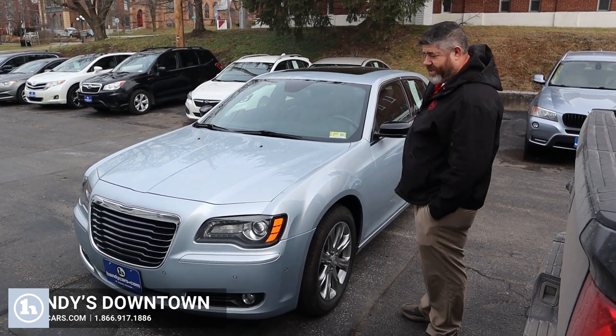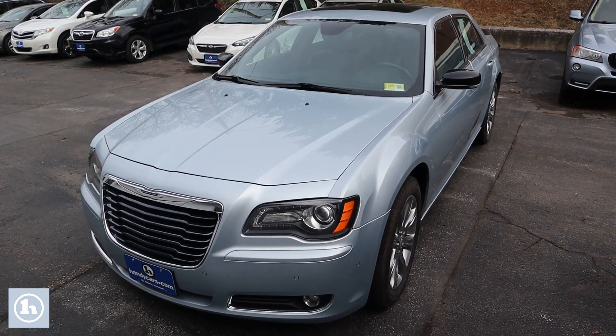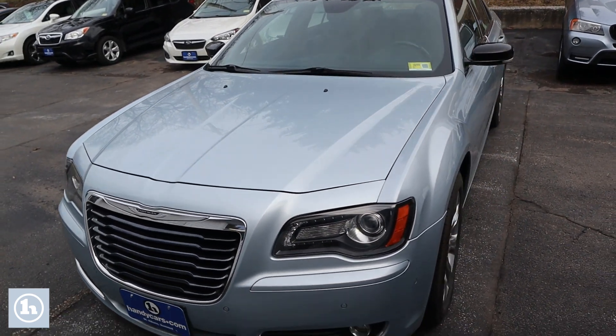Afternoon, this is Chad with Handy's Downtown. I want to take a moment to make a quick video for you on this 2013 Chrysler 300S. This thing is beautiful, packing a V8 Hemi under the hood.